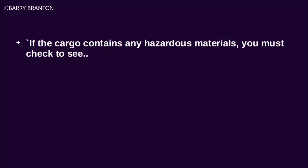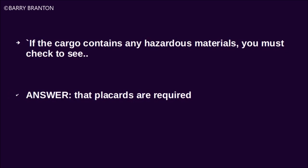If the cargo contains any hazardous materials, you must check to see that placards are required.